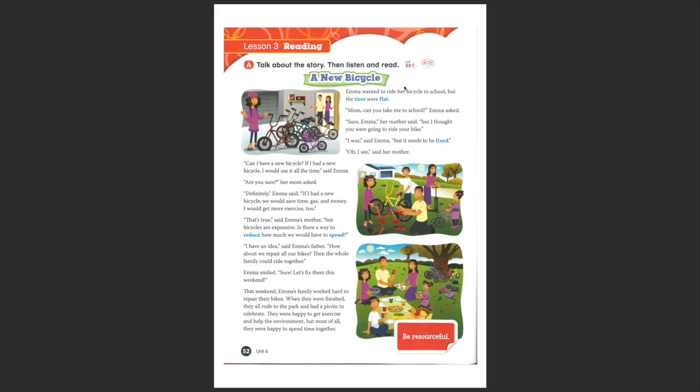A new bicycle. Emma wanted to ride her new bicycle to school, but the tyres were flat. What are the tyres? The tyres are the plastic rubber bands around the wheel. You see here, the tyre is flat. Flat means it's got a puncture — it doesn't have enough air inside, so you cannot ride it because otherwise you're going to damage the bicycle wheel.